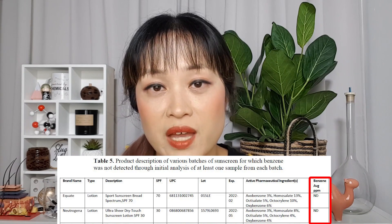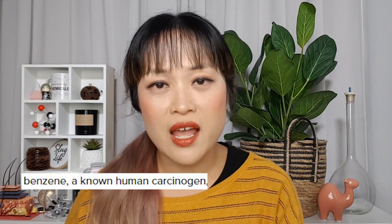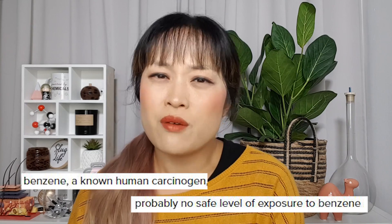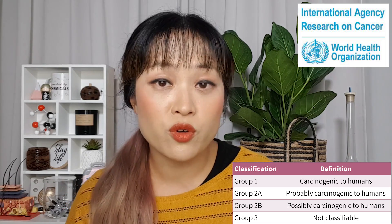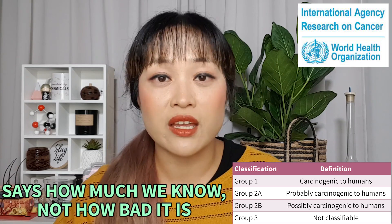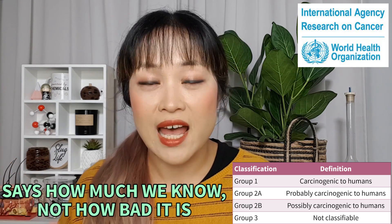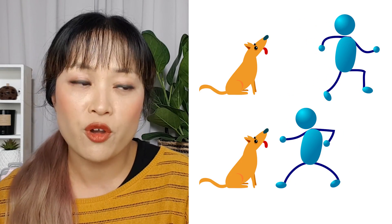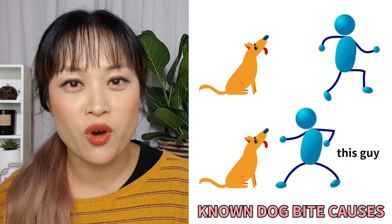But how worried should we actually be about benzene? There are two phrases in the report that I think were misinterpreted, making benzene sound a lot scarier than it actually is: 'benzene is a known human carcinogen' and 'there's no safe level of benzene.' It kind of sounds like anyone who's used one of these sunscreens has upped their cancer chances by a lot — but that's not really true. 'Known human carcinogen' is a classification from the IARC. These classifications — known, probable, and possible human carcinogen — tell us about how certain the evidence is that something increases cancer risk. They don't tell us how big that increase actually is. Some things that are really potent are in the same category as things that are much weaker. For example, walking near a dog definitely increases your risk of getting bitten by a dog — so does punching a dog — so they're both 'known dog bite causes,' but obviously one is much worse.